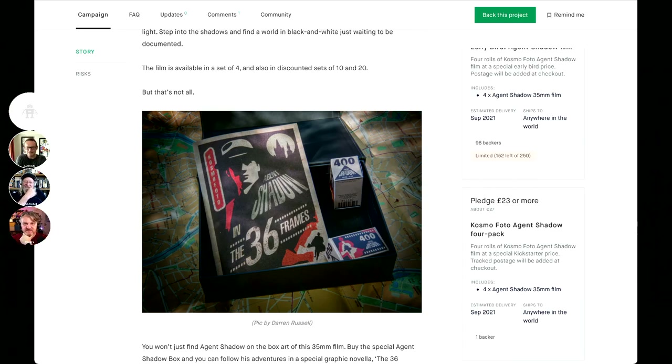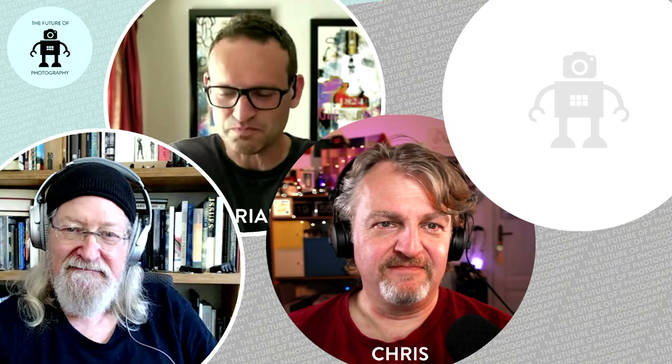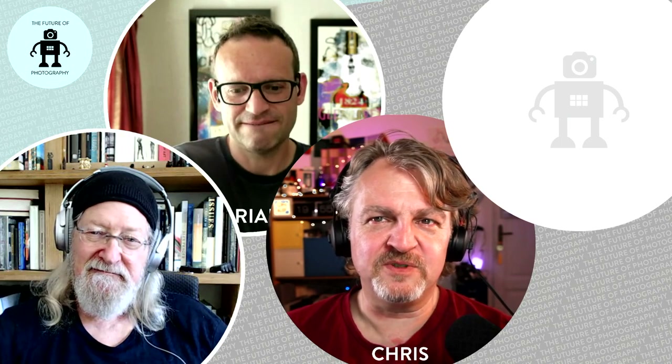Go support him — it's a fantastic thing. Any 120s yet or just 35? They do — this is their second film. The first film is called Cosmophoto Mono, and that's a 100 speed black and white film. They have the 120 in that. This is just 35mm to start — it's easier to make and probably sells better than 120.